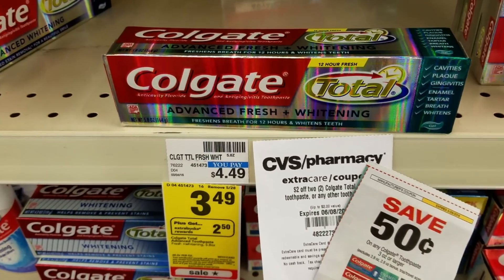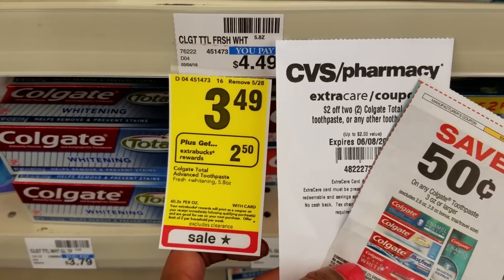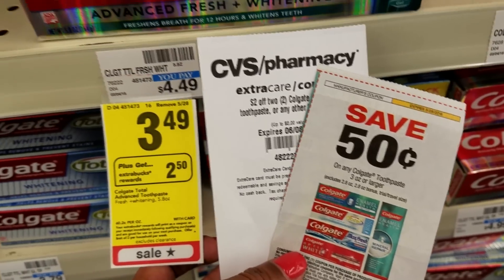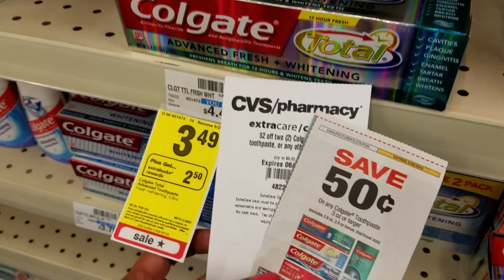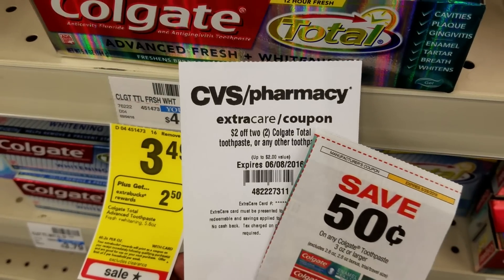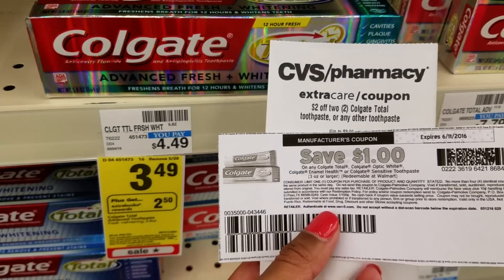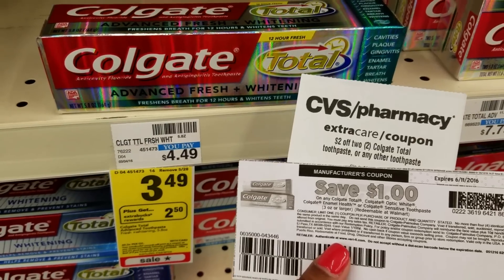Get free Colgate toothpaste this week — they're on sale $3.49 each, limit two per card, and when you buy one, you get $2.50 Extra Care Bucks back. If you use two of the $0.50 off of one coupons, these will be about $2.99 each and you get back $2.00 Extra Care Bucks. But we have a $2.00 off of two Colgate coupon that I got from the coupon center, making these free after coupons and extra.